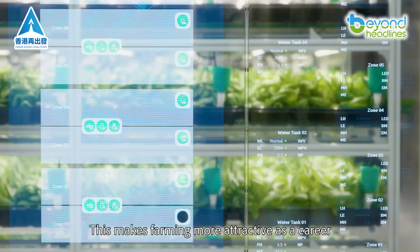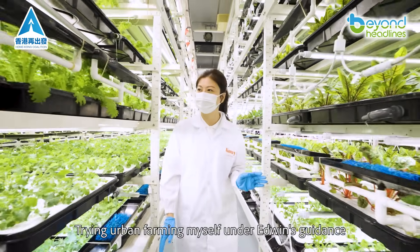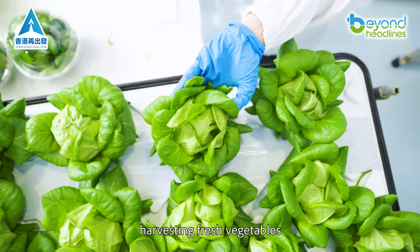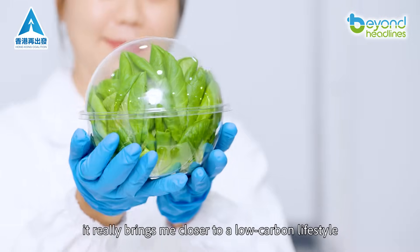This makes farming more attractive as a career. Trying urban farming myself under Edwin's guidance, harvesting fresh vegetables, it really brings me closer to a low-carbon lifestyle.